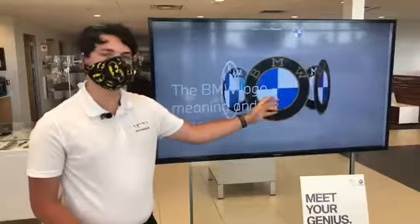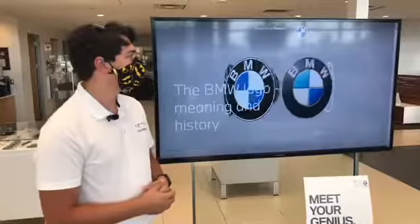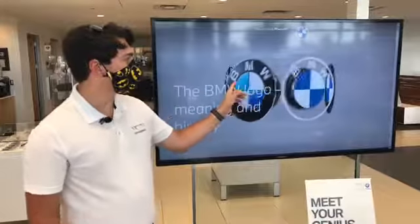This one is going to be the original one, and it just goes along as time progresses. We try to keep it modern. This is the latest one that you see on the cars — it's a 3D model.